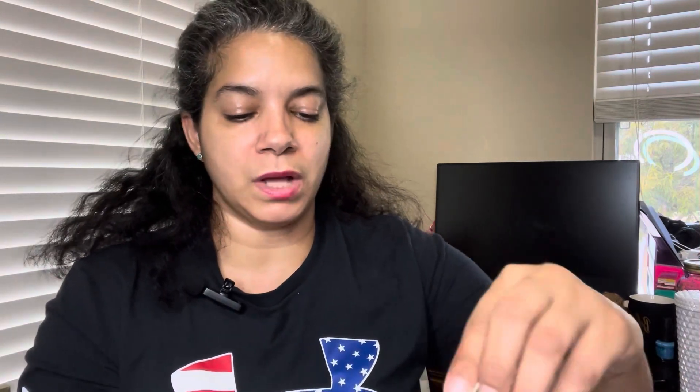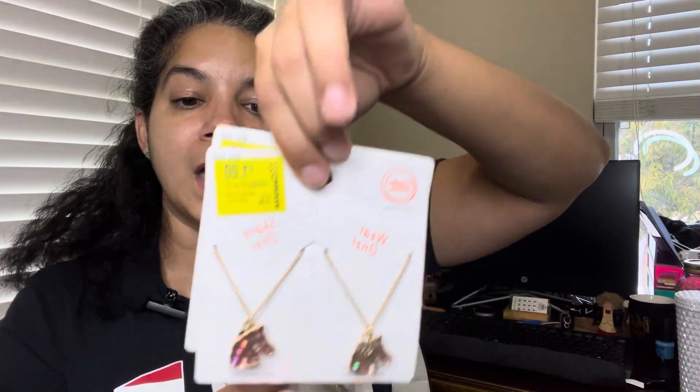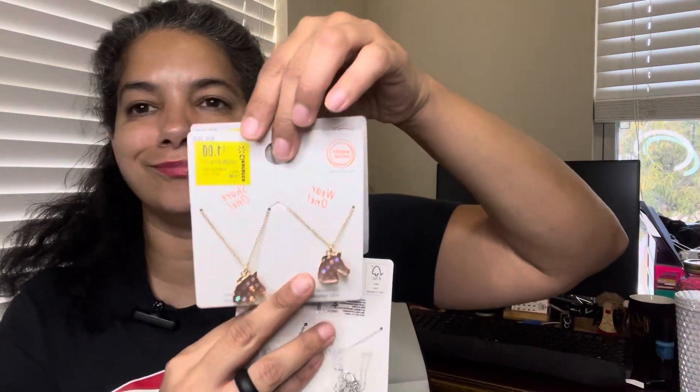I also found these little horsie BFF keychains with sparkle stars for a dollar. I found two of them - great for Genesis and Eva. I got an extra one in case they lose it or want to share with friends at school for Valentine's Day, since besties are best friends.